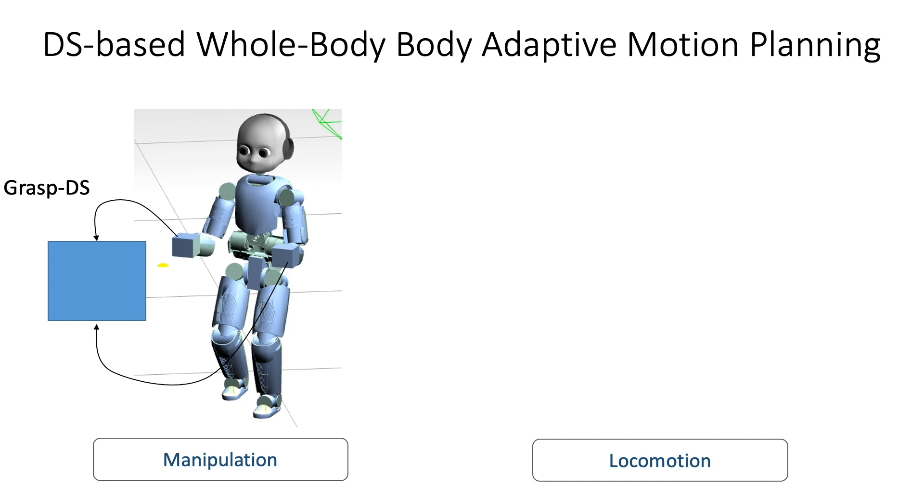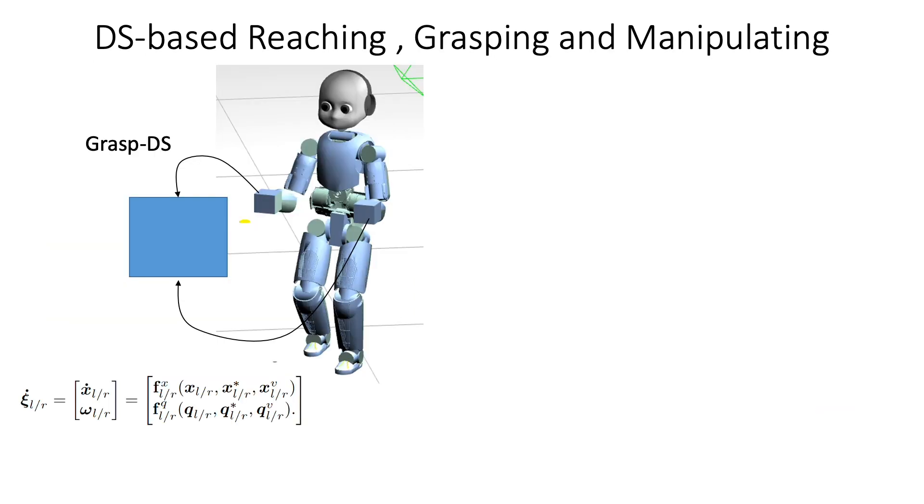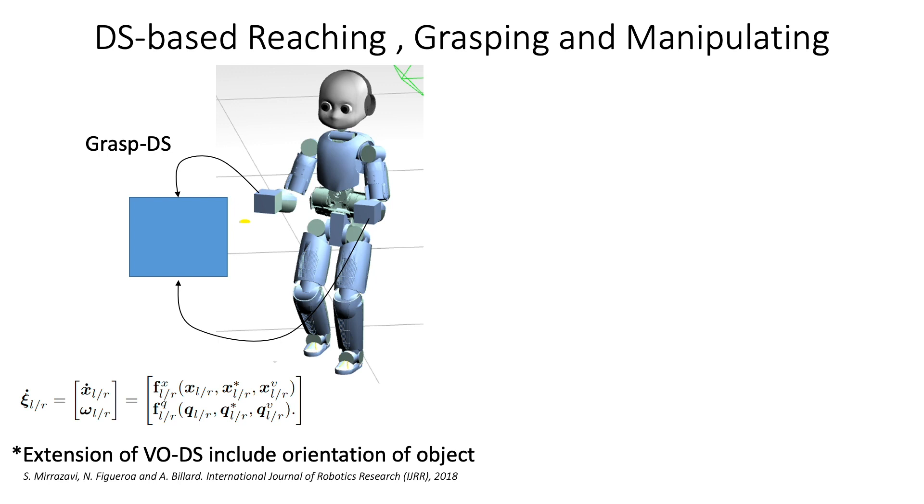With whole-body adaptive motion planning using dynamical systems, we split the problem into manipulation and locomotion with two decoupled dynamical systems. For manipulation, we formulate a grasping dynamical system, which we call GraspDS, that generates coordinated velocities for both hands to grasp the object in synchrony. For locomotion, we formulate a walking dynamical system, which we call WalkDS, that generates velocities for the base of the robot to reach a target or follow a specific path. The GraspDS extends previous work to track both the position and orientation of the object, with dynamics formulated in quaternion representation.